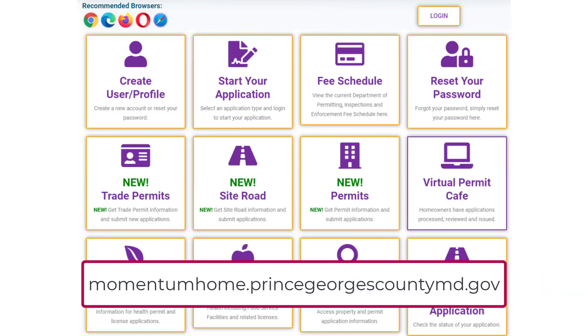For all permit applications that you submitted in our Legacy ePermits system, you will continue to use ePermits to track those applications and permits. You can watch the video on the Momentum home page entitled 'ePermits or Momentum' for more information and to ensure that Momentum is the right choice for your permit application at this time.